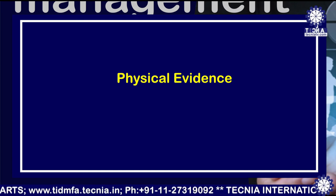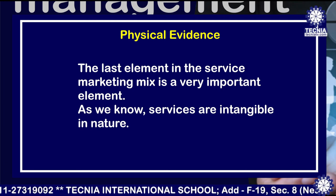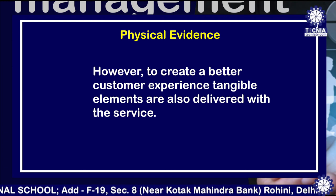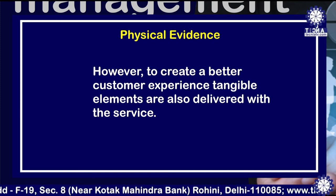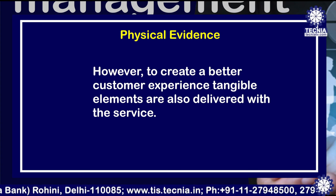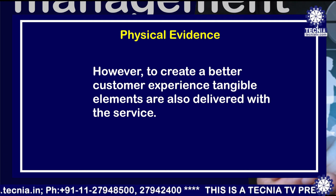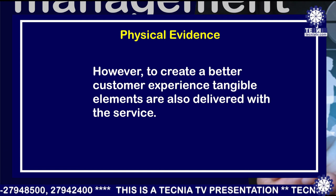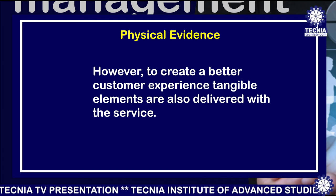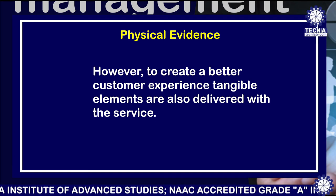The last element is physical evidence, which in service marketing mix is a very important one. Since services are intangible — you cannot touch, feel, or see them, you can only experience them — tangible elements are also delivered with the service. Take the example of airlines: when you pay for a flight from Delhi to Mumbai, you don't own the Boeing aircraft — you are paying for the services. These services actually start from the click of a button, the moment you visit the website to book your ticket. How user-friendly your booking procedure is, the check-in counters, all those formalities — all of that is part of the service experience.